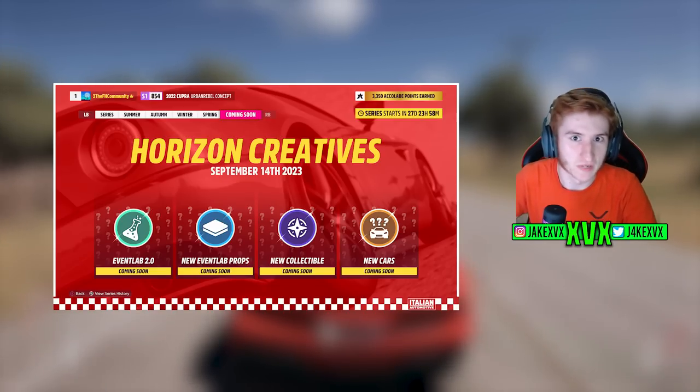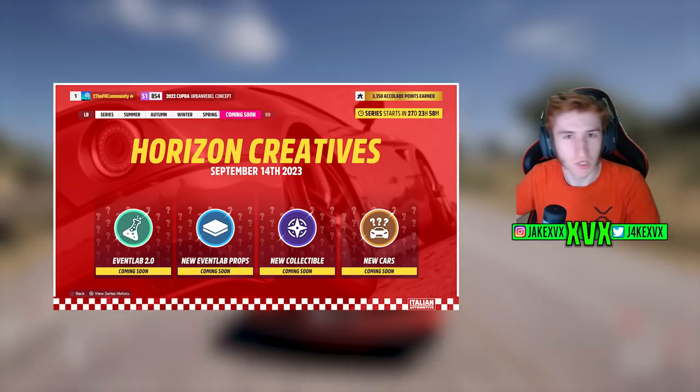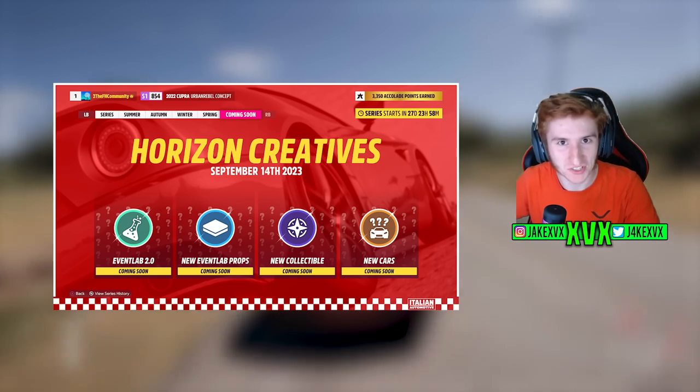Horizon Creatives is the next update for Horizon 5 and I believe we've already been given quite a big clue as to what some of the new Event Lab changes are going to be like. We can see on the splash screen — that's what we're going to be talking about today.